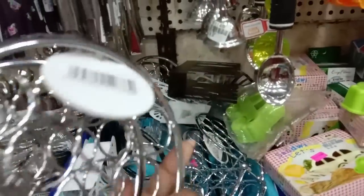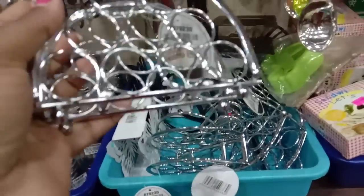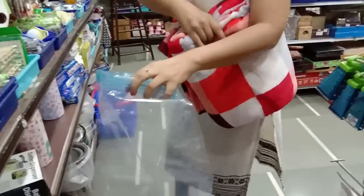This is a tissue holder. This is a very good quality. This is a honey holder. We use 36 rupees. This is very different.